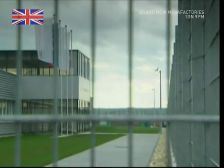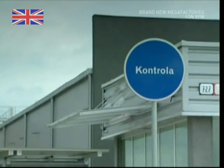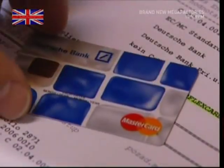The life of the ordinary credit card starts in a facility like this in Slovakia. Its location isn't advertised to the public, and security is high to deter criminals from coming and having a look around.